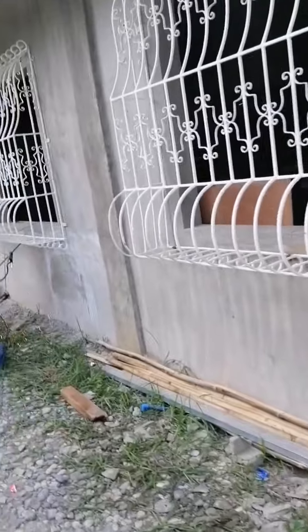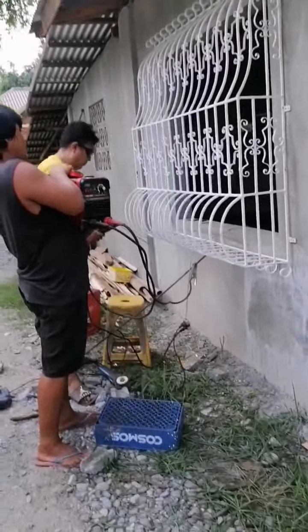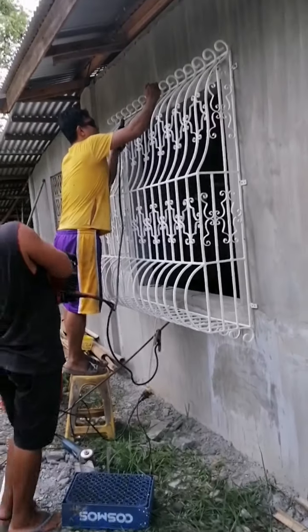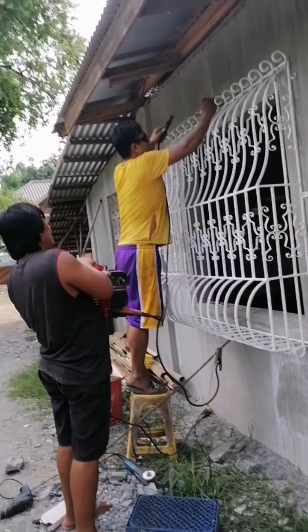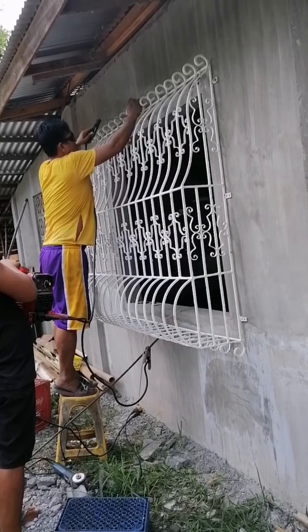Do you want me to poke you with the hammer? How old are you? You are 64 and yet you don't know what a hammer is?